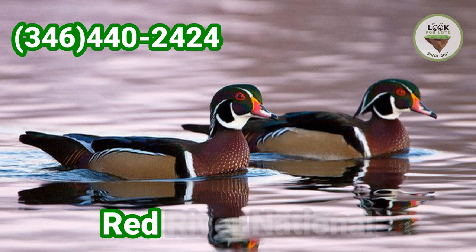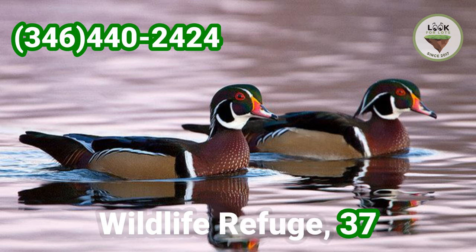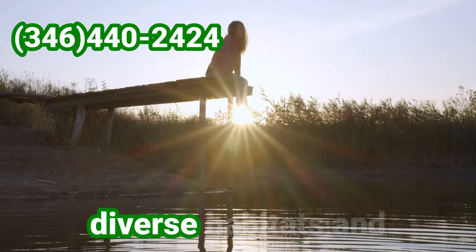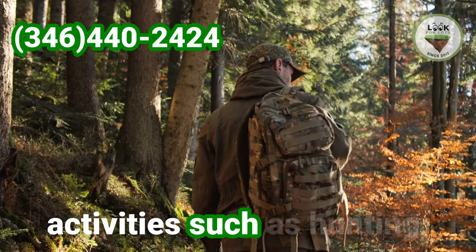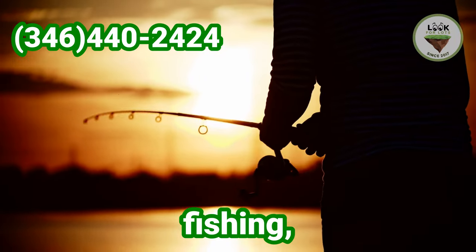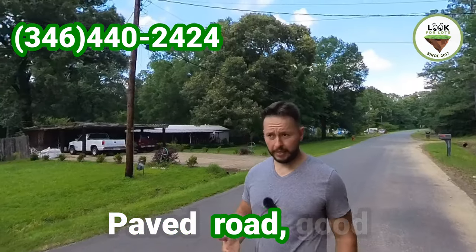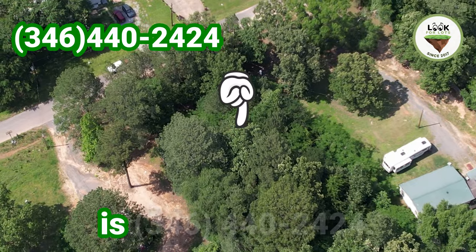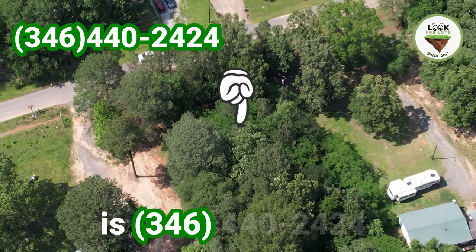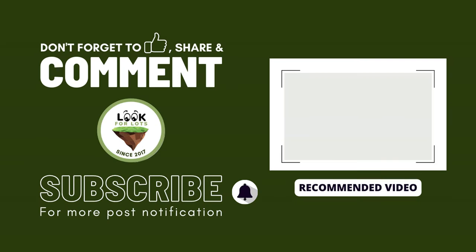Finally, but not least, Red River National Wildlife Refuge, 37 minutes away, features diverse habitats and recreational activities such as hunting, fishing, hiking and much more. Paved road, good neighborhood — that's the property for you. My name is Guy, my phone number is 346-440-2424. Like, share and subscribe.